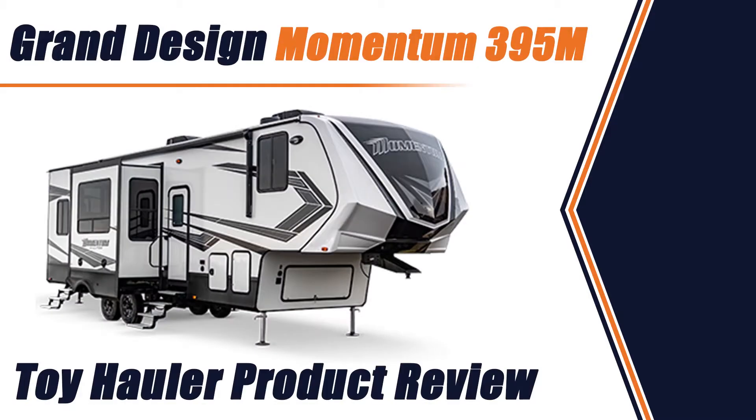Hi everyone, Cory Shaw, Windisch RV General Manager out here. Today we're going to take a look at the 395 Momentum.